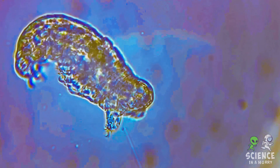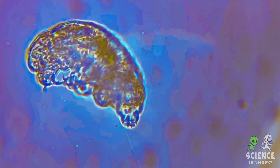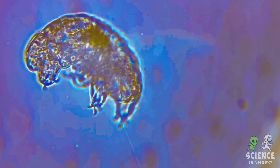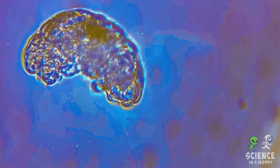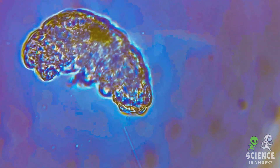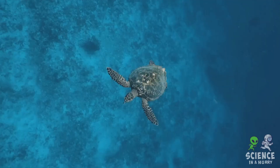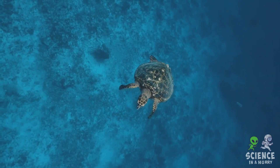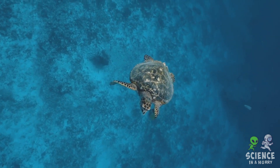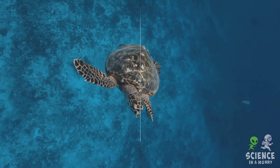But let's not forget about the extremophiles, the real tough cookies of the ocean. These organisms have adapted to thrive in highly salty conditions — conditions that would be lethal to most other life forms. They're a testament to the incredible diversity and adaptability of life on this planet. The level of saltiness in the ocean isn't just a matter of flavour; the right pinch of salt helps keep the ocean's biodiversity thriving.